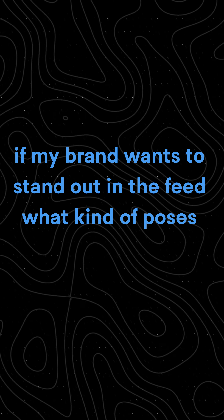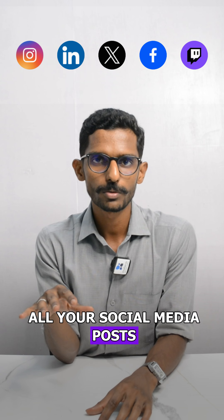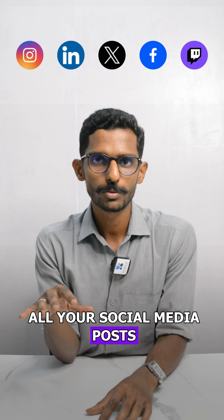Ask yourself: if my brand wants to stand out in the feed, what kind of poses should I strike? Step 7: Use these pictures in all your social media posts, ebook covers, video thumbnails, blog banner images, and more.